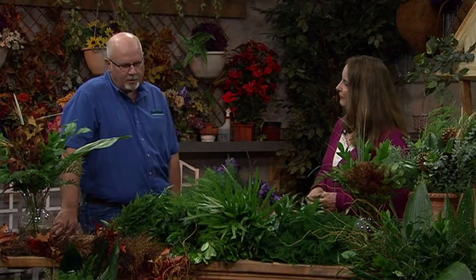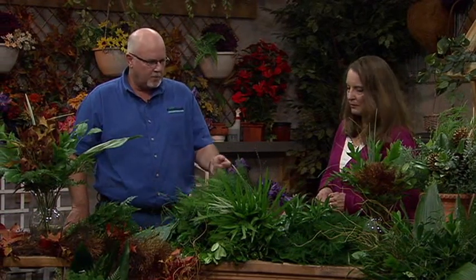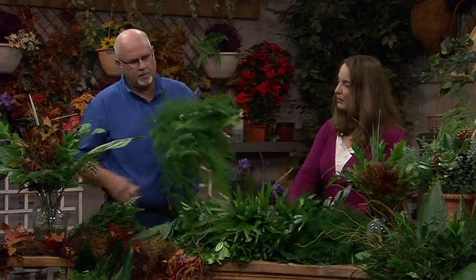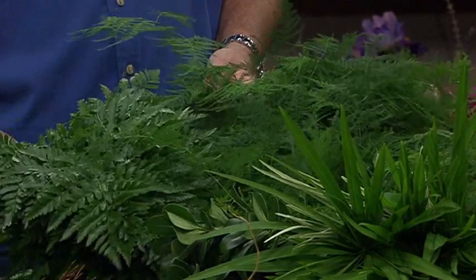From all of this cut foliage, do you have a favorite? Which one do you like or find easiest to grow? I actually love the leather leaf and the plamosa — two of the old favorites. The plamosa, it's just got such a nice, deep, dark green color to it — so soft. And the leather leaf — they're two classics that I think will never go away. They're my favorites. They're actually very difficult to grow in a commercial way, though.